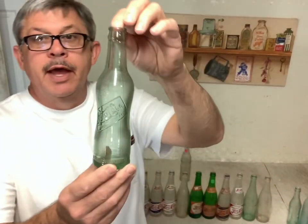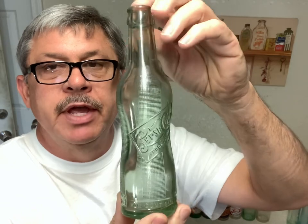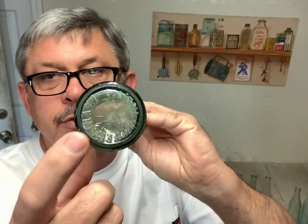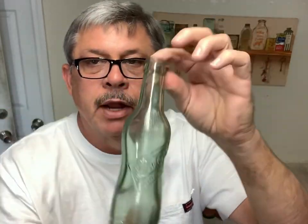And then you have this peanut style Pepsi, or some people call it pinch-waisted Pepsi. Some of these are very valuable, most of them are not. According to the towns and where they're from, I sold one of these for $400, but I've also sold them for $35. Some don't even have towns on the bottom, but most do. That's the peanut style pinch-waisted Pepsi bottle.